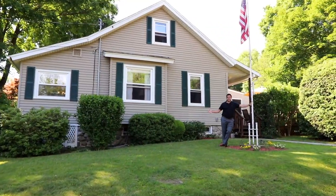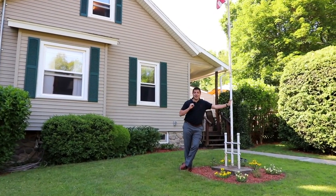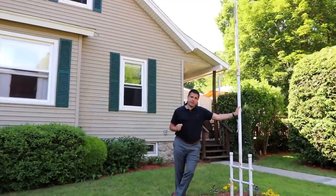Hey everybody, Jason R. Curry here with EXP Realty at 179 Webb Road in Naugatuck, Connecticut. This is an outdoor person's dream. You got to come check out this yard.